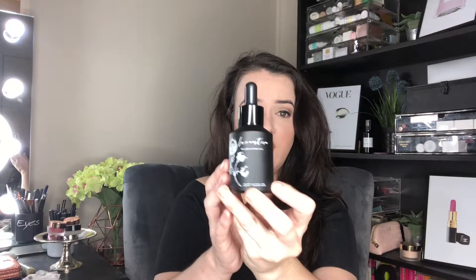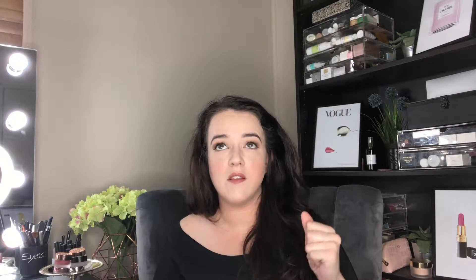It smells absolutely divine. The reason why this wildflower oil is so good is we're looking at evening primrose oil, hazelnut oil, lavender, frankincense, neroli, and tamanu — all of which aid in cellular renewal, increase blood circulation, and have powerful antioxidant and anti-inflammatory benefits. I find it sinks in really beautifully, it smells divine, and it's ideal to accompany that gorgeous jade roll.